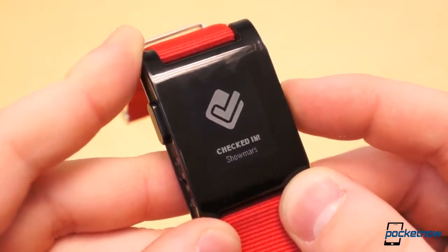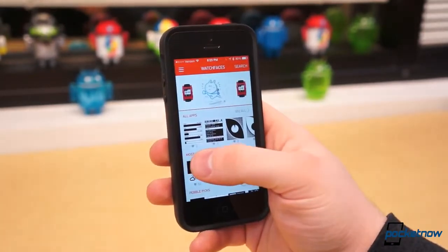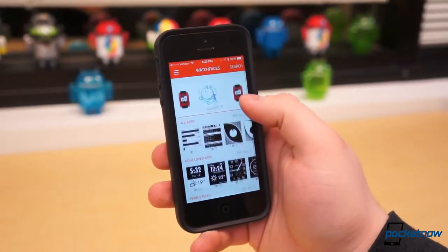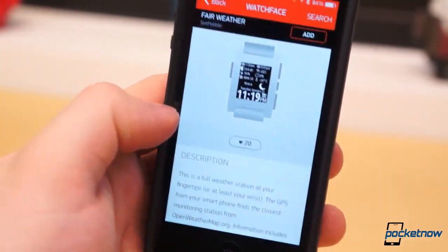But where the real magic happens is within the new Pebble App Store. There are three sections: MyPebble, Get Watch Faces, and Get Apps. Under Get Watch Faces, all compatible watch faces are available, divided into three sections: All, Most Loved, and Pebble Picks.